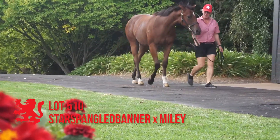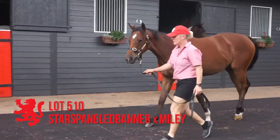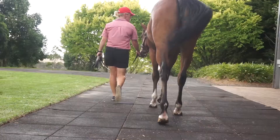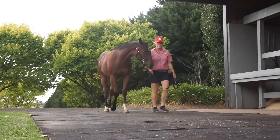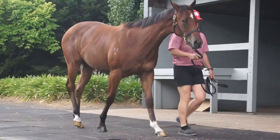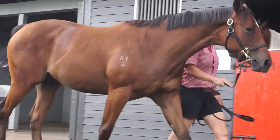Lot 510, the Star Spangled Banner out of Miley filly. Miley an extremely well-related young Rubiton mare. She's a third foal — she hasn't had one to the races yet. Good bodied filly. She's not 100% in front; that's a bit typical of the Rubiton line, the dam's sire. But overall just a nice, tidy filly.